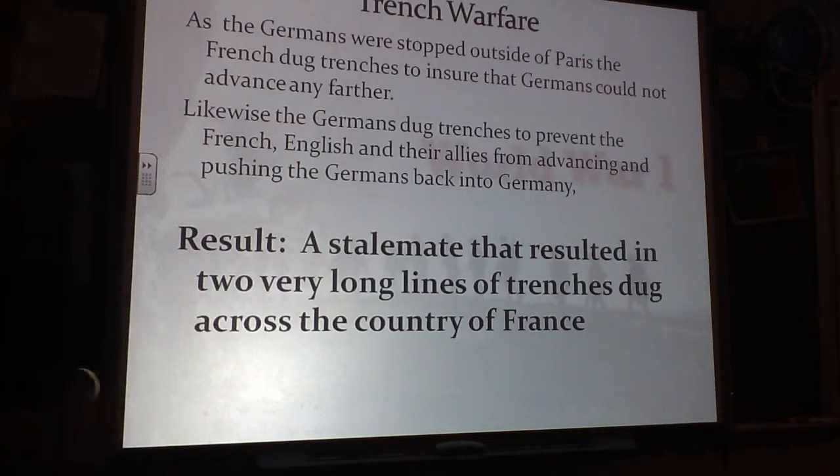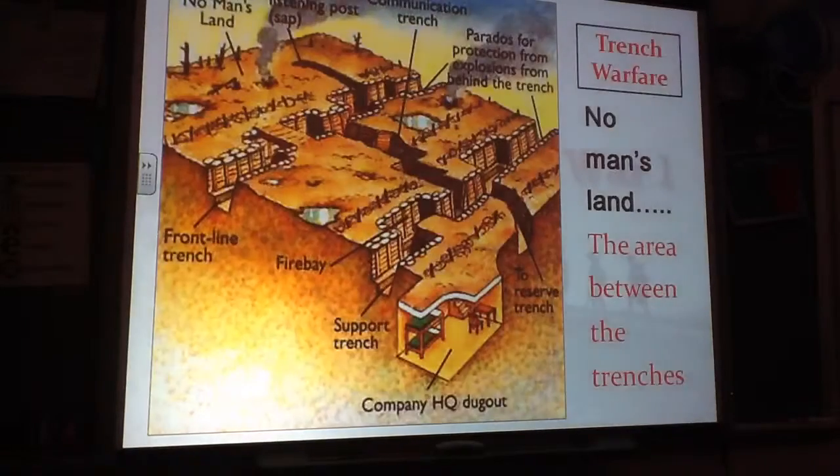In our last video, we talked about how they fought the war. We talked about how once the Germans advanced into France, the French dug trenches to prevent any more advancement, and this resulted in a stalemate.